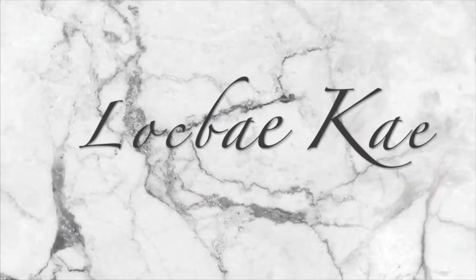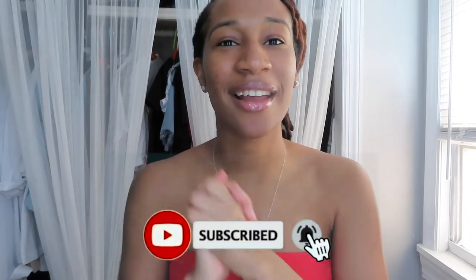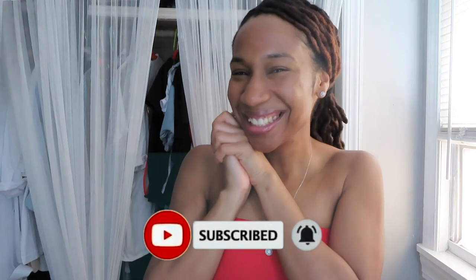Hey y'all, it's your girl Kay, your soon-to-be favorite. Thank you so much for tuning into my very first beauty video. I'm super excited that I'm finally creating these looks and starting my channel. If you want to see what I'm going to do in my first beauty video, go ahead and keep watching, and don't forget to like, comment, and subscribe down below.